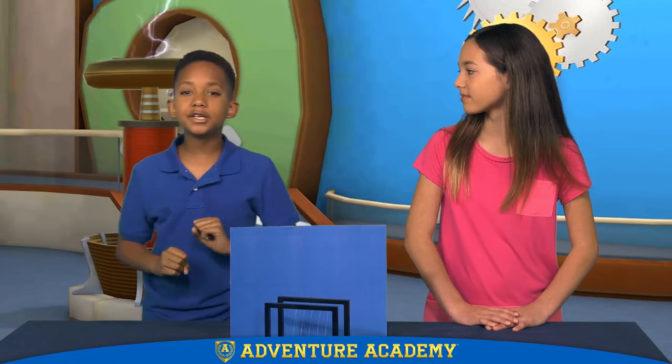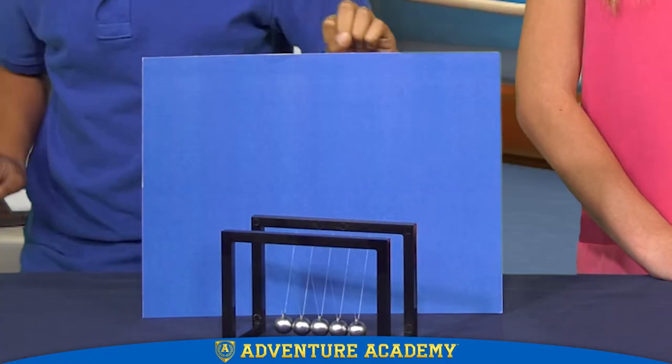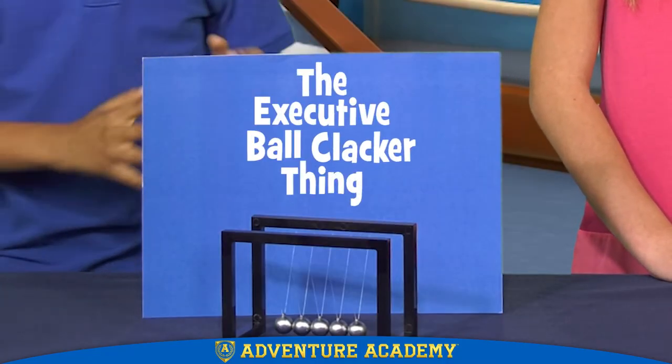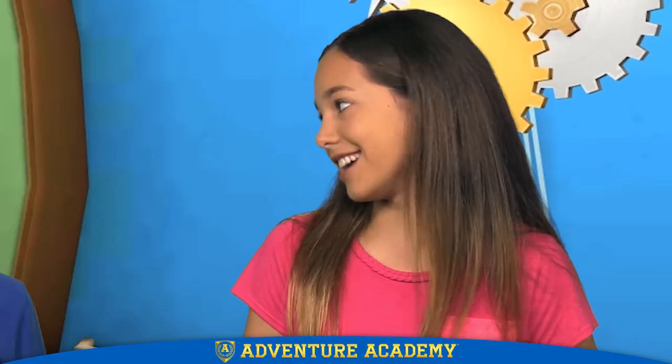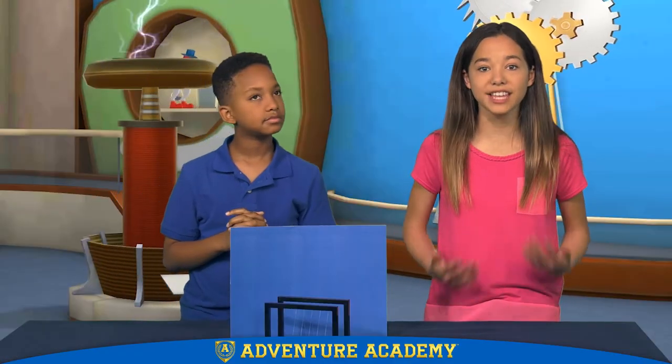Today, Samara and I are going to be explaining some of the science behind one of the greatest toys ever created, the executive ball clacker thing. Actually, Brandon, it does have a name. It's called Newton's Cradle, named for Sir Isaac Newton, one of the greatest scientists who ever lived.